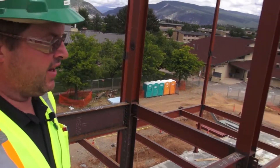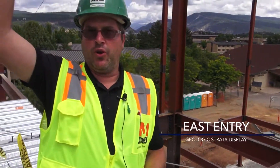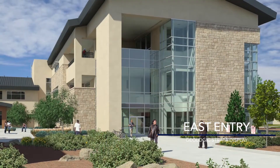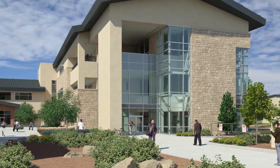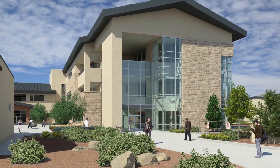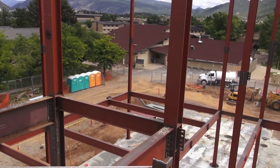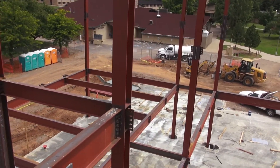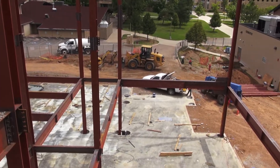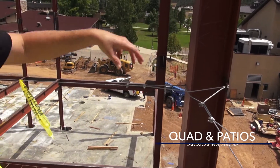Everybody on campus is going to want to hang out on this terrace with that beautiful view of Durango. Entry at the far east end — as you walk in, there will be a three-story causeway all the way up. It's going to display rocks throughout the millennia, starting at the oldest and doing a timeline of rocks that goes up all three stories right at the entrance there on the east end.